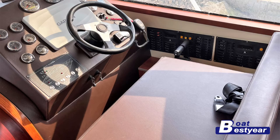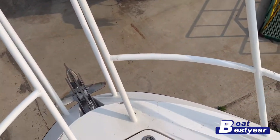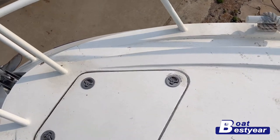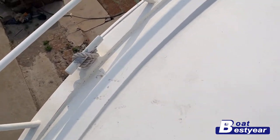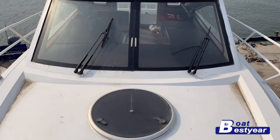The tour starts from the bow area where you can walk towards and lie down with your friends, enjoy the sunshine, have a mat here — just chilling around on the water.